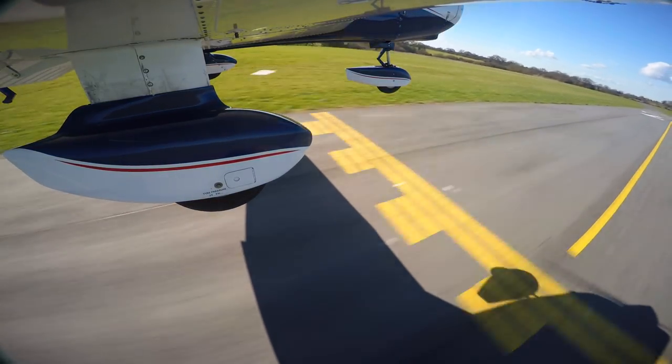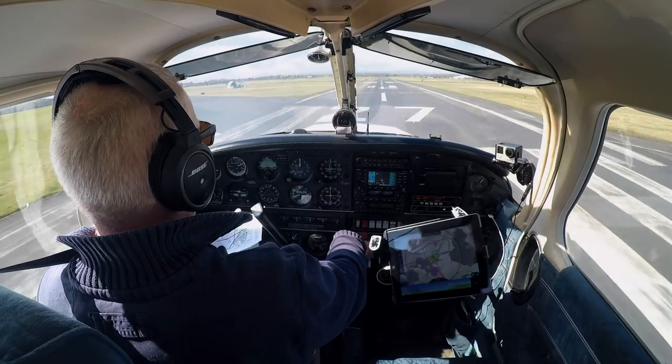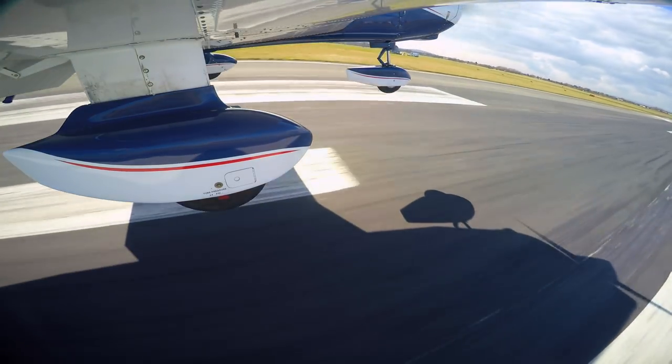In this flight I take off from the shortest runway I've ever used and unintentionally balloon my landing somewhat, giving me the chance to demonstrate how you can recover from this common mistake.